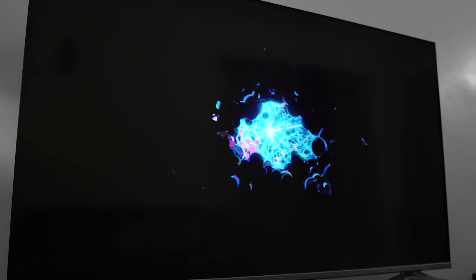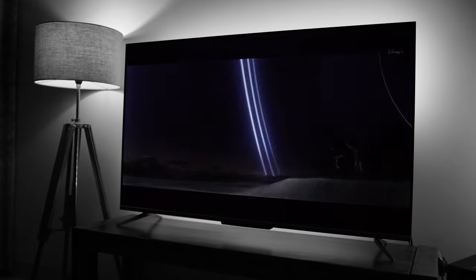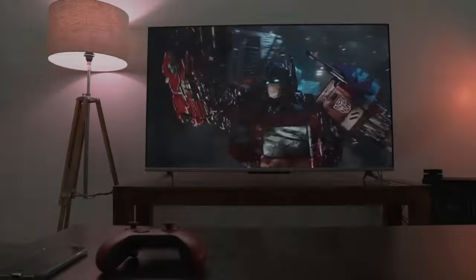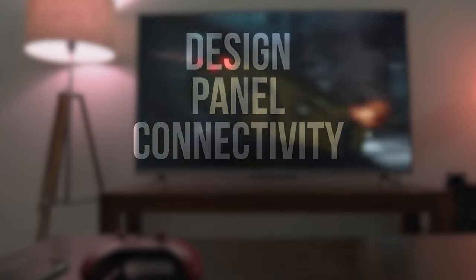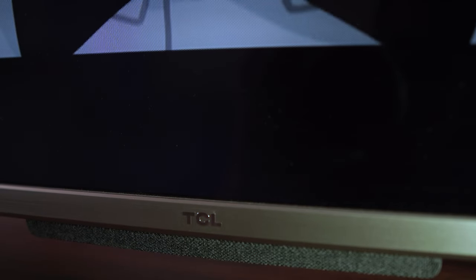Sounds pretty good, but more on that later. Now according to me, for a TV to be considered good it has to fill in certain checkboxes — those being the design, the panel or the display, connectivity, sound, and features. Starting with the design, this TV offers what most premium TVs are offering at the moment.